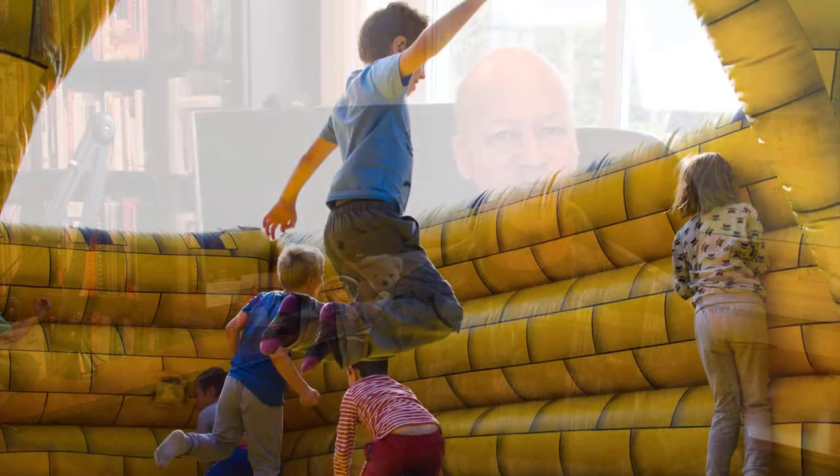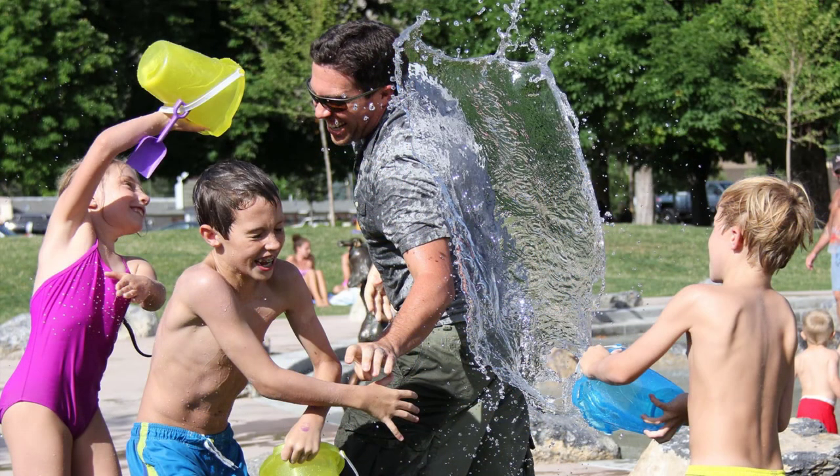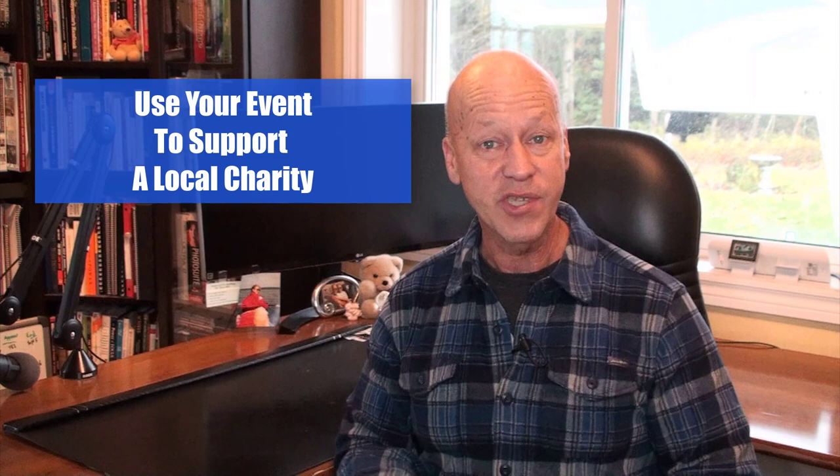Number four: are there things that you can do with the kids? Can you rent a kiddie balloon village? That kind of stuff makes it fun for the kids. Another thing is to support a local charity — you can have a client appreciation event where the focus is also on supporting a local charity.